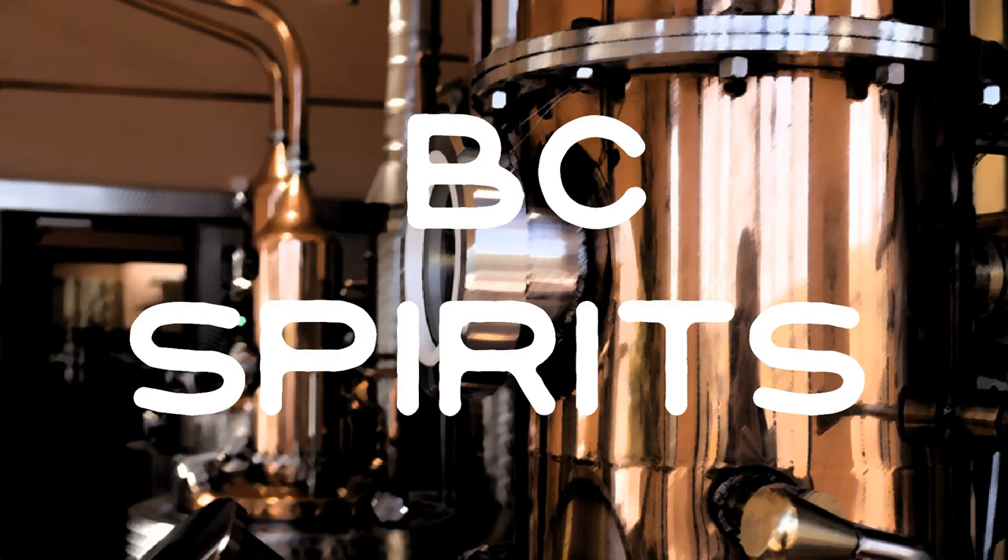This is BC Spritz, your look at the province's burgeoning distilling culture. What's happening BC Spritz? Welcome to another episode. I'm of course your host Sean Sewell.